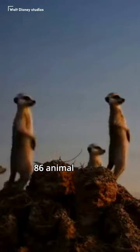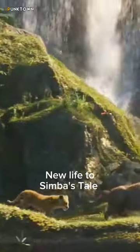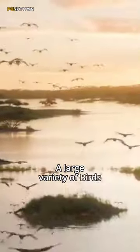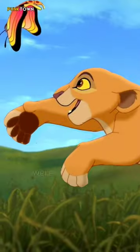MPC developed 86 animal pieces for Disney's adaptation of The Lion King in order to give new life to Simba's tale, including rhinos, a large variety of birds, lions, as well as insects like termites and butterflies.